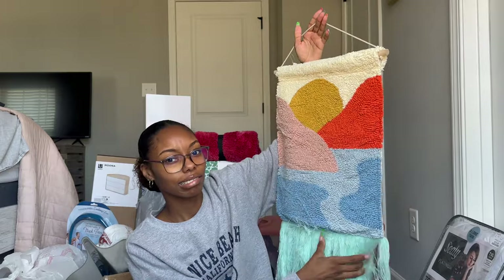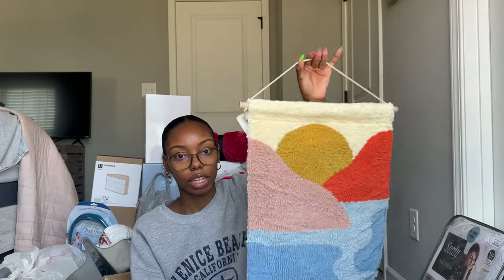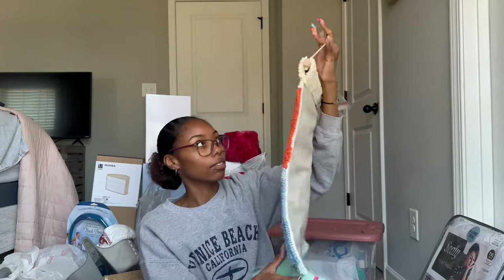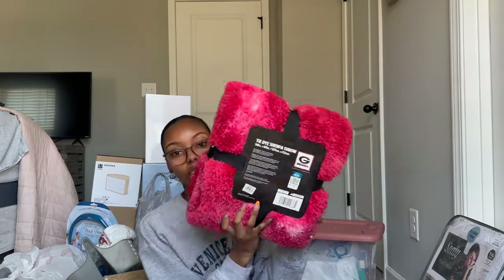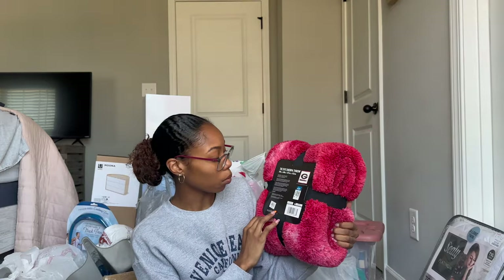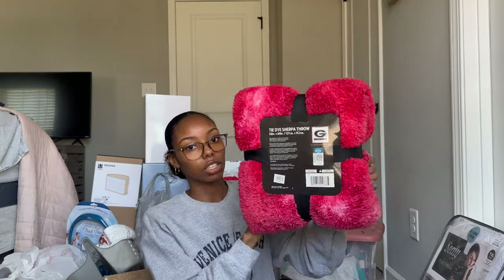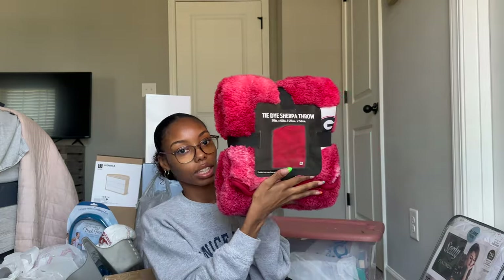From Michael's, I got this cute tapestry wall decor on sale. I might leave this one here for my room and bring the one I already have over there. I also have this UGA blanket that I got as a graduation gift — I'm not sure exactly where it's from but here's what it looks like.